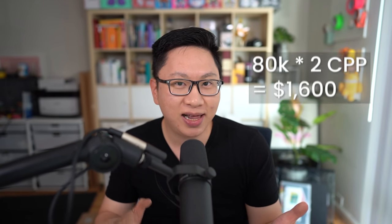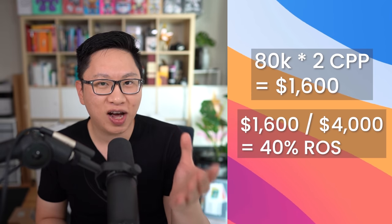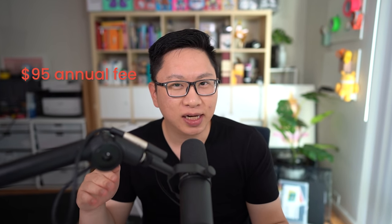For aspirational redemptions, we're generally trying to get two cents per point, so 80,000 times $0.02, that's $1,600 in value. This is when you transfer the points out from Citi to one of their partners like Singapore Airlines and then book a sweet spot redemption in business or first class. Technically, the retail price is generally closer to four, six, maybe ten cents per point. $1,600 in value for $4,000 minimum spend is a 40% return on spend. There is a $95 annual fee, but you can downgrade this into a no annual fee card in the second year if it's not a fit.